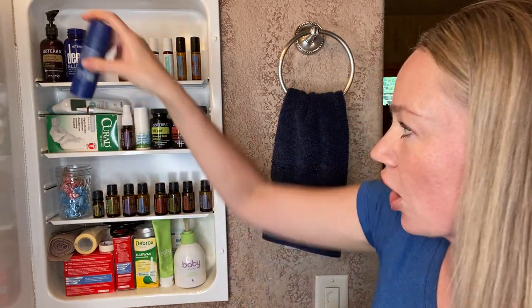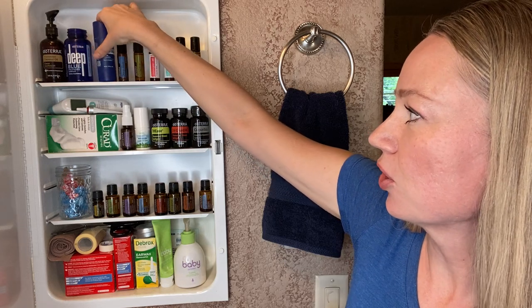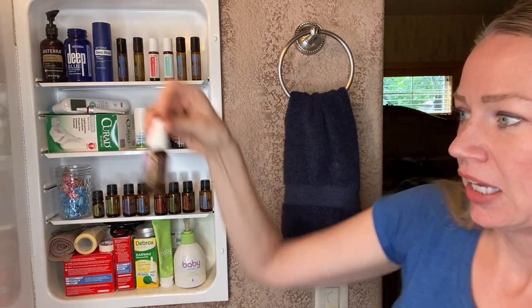Another thing we use a lot in our home is for skin health. This is an owie spray — just an upcycled empty bottle. I put in about 10 drops each of lavender, tea tree, and frankincense, with the rest being fractionated coconut oil. Anytime my daughter gets an owie, this is really easy to spray on and help that wound.